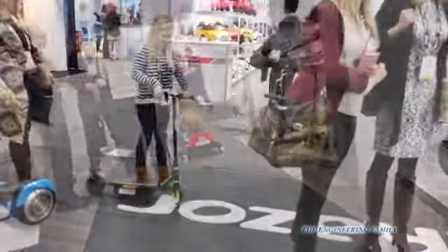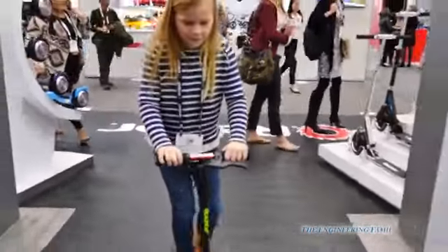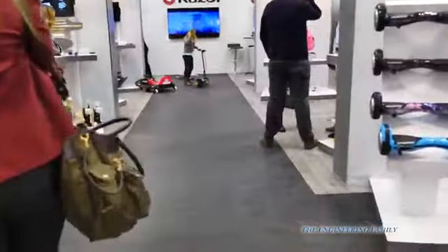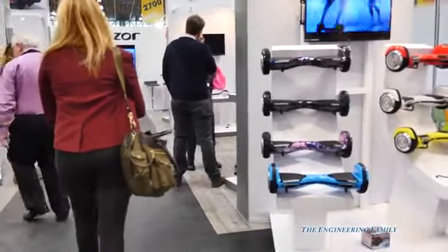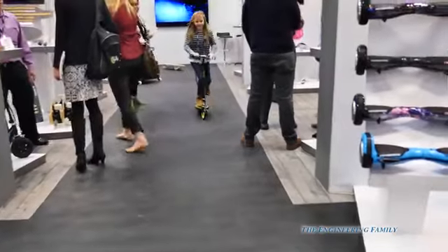Now, the Assistant's going to try a brand new kick-starting scooter by Razer. You kick it to start, and then it's electric and goes the rest of the way on its own. Whoa! Watch the Assistant fly down this hallway. Oh, ma'am, I need you to move. I can't see the Assistant. Oh, there she is. Come on, Assistant, let's see how fast you can go. Whoa!